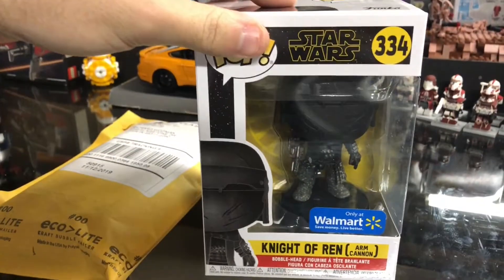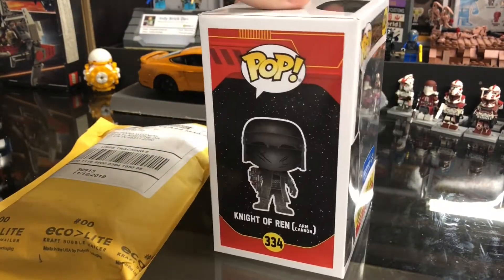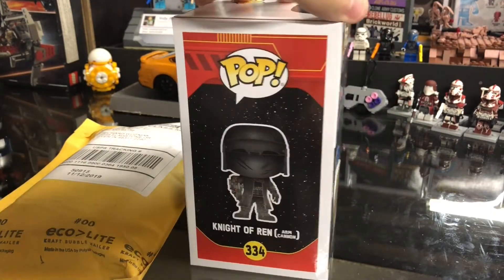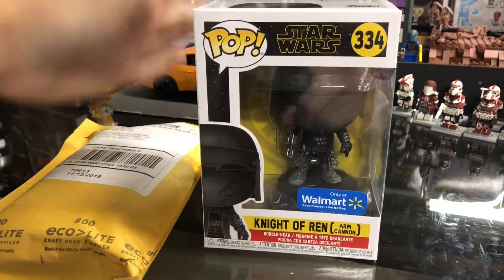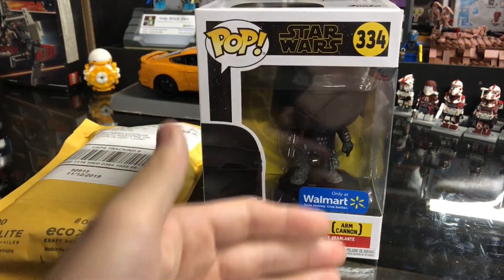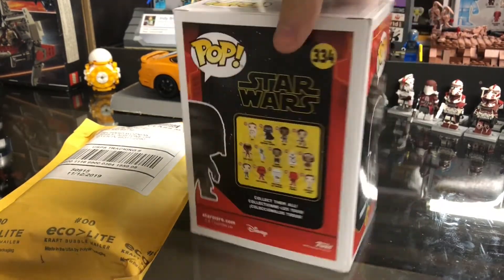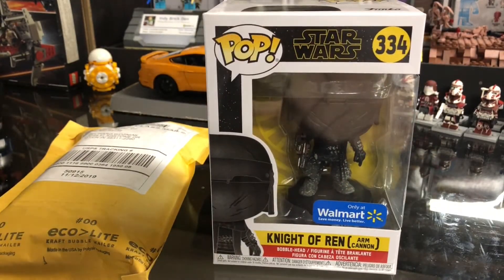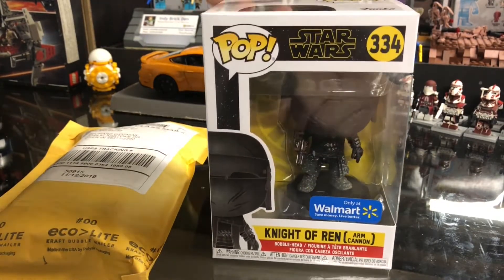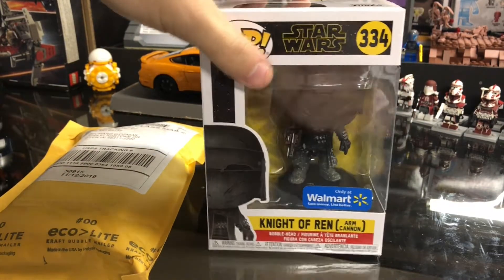Moving on, we do have a Star Wars pop. This is the Walmart-exclusive Knight of Ren — the one with the arm cannon. I do eventually want to get all the Knights of Ren Funko Pops, but I think I'll hold on it just before I see how big of a part they have in the movie. The Walmart one dropped and they are the cheapest — it was like $9.50 shipped to the store. So not that much out, just in case these guys don't do anything in the movie and they flop. If they're like Praetorian guards with no character, I don't really want to buy every last one. But if I do enjoy them in the movie, I'll probably grab the other five.